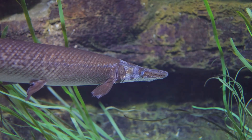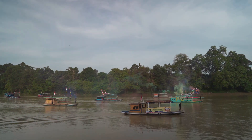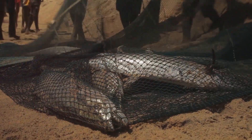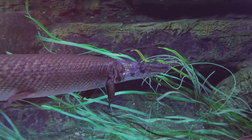Despite their fearsome appearance, alligator gars are surprisingly shy and pose no threat to humans. But here's the kicker — their populations are dwindling due to habitat destruction and overfishing. They were once considered a nuisance, hunted down and discarded. But times are changing, and so is our understanding of these magnificent creatures.